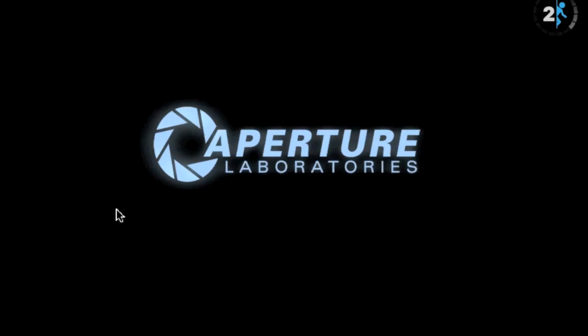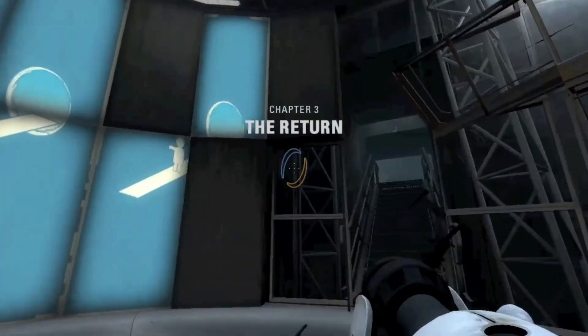I still have that stupid cold. It's kind of annoying. All right, here we go. Chapter 3!